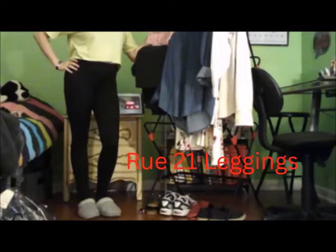The next thing are my leggings from Rue 21. I prefer to get my leggings from there. Sometimes I can find a really nice pair from Walmart, but usually if I'm wearing them lounging around the house, they're from Rue 21.